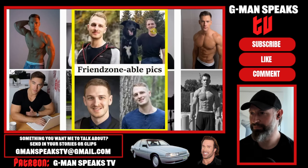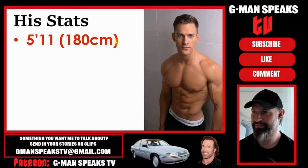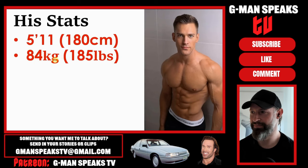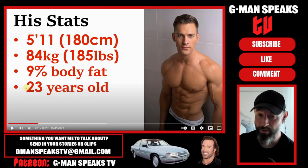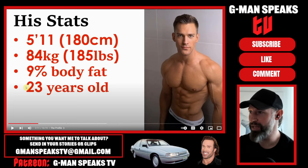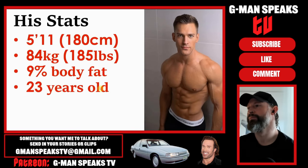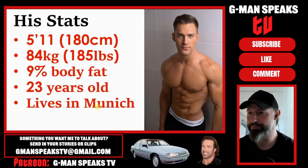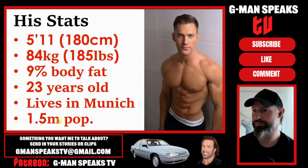They are way better than the ones from the previous experiment which looked too friendzonable. For a little more info, it's worth mentioning he's 5'11 tall, 84kg, 9% body fat - I reckon he's about that, if not less. That's a very good rig. 23 years old, and lives in the third largest German city, Munich, which has a population of 1.5 million.